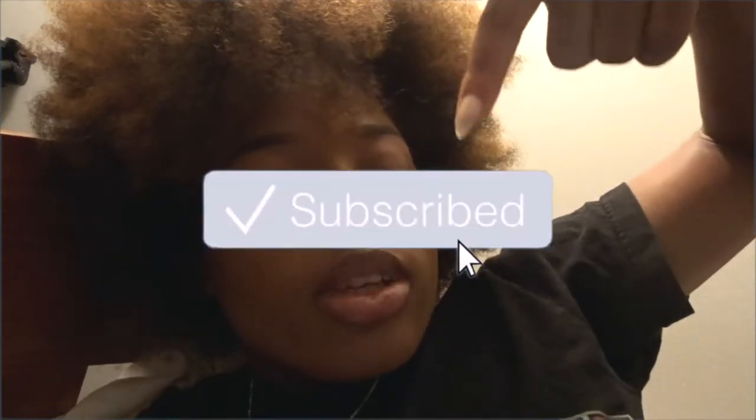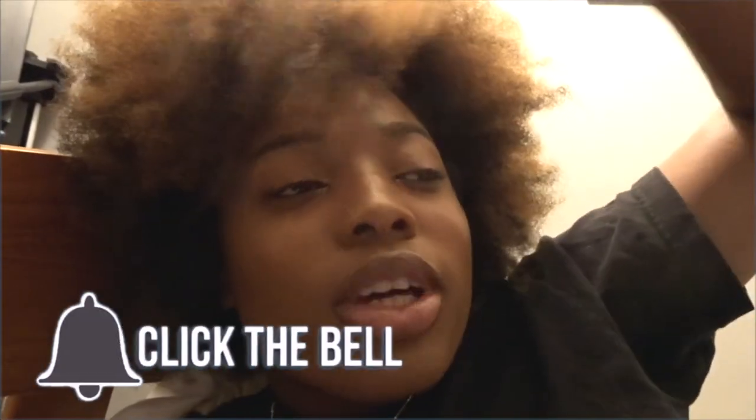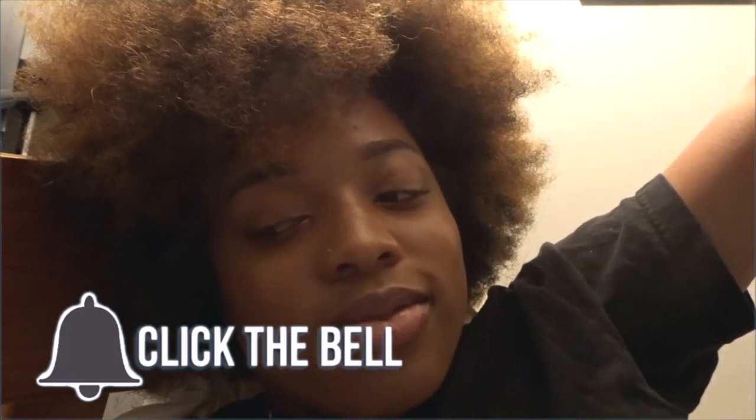This is the outro to the video. If you want, go ahead and subscribe down below and click that button. Go ahead and like and comment down below some of your video ideas, and don't forget to hit that bell so you'll be notified of when I post again. I'll see y'all.